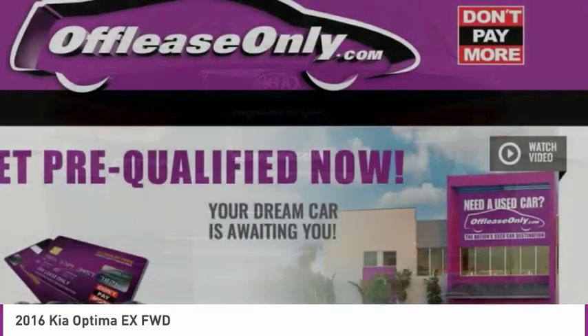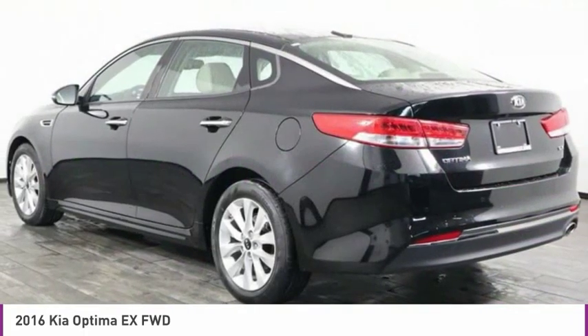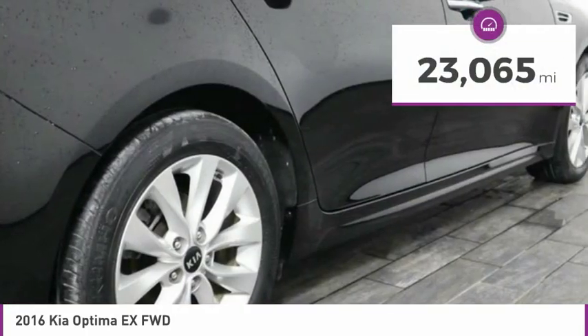Its smooth flowing lines speak of grace and style and offer a strong hint of European luxury, and is priced below $15,000. This vehicle has less than 25,000 miles.